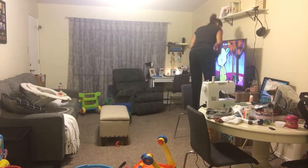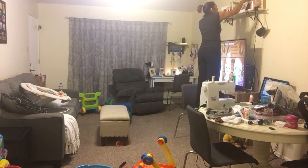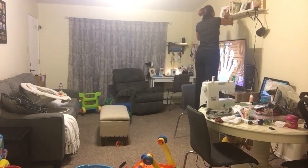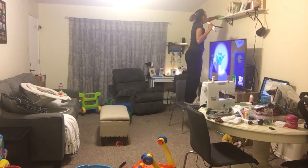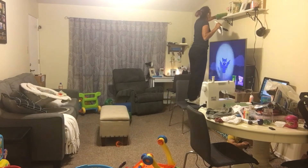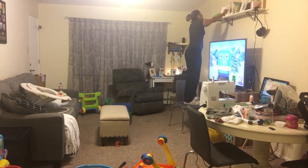You probably noticed that toys are always all over my house. I have a super small apartment, so cleaning is really important, but Landon is constantly pulling it all back out. And also because it's small, it gets cluttered really easy when we don't put stuff up.